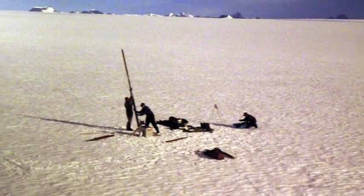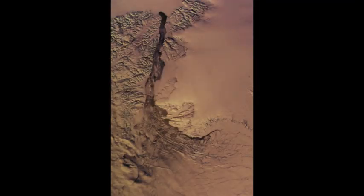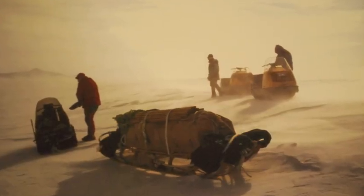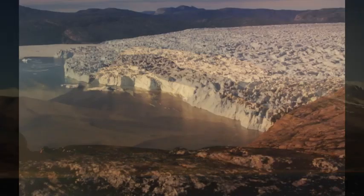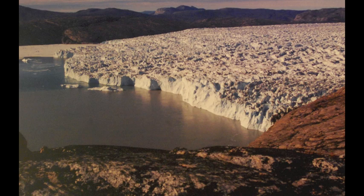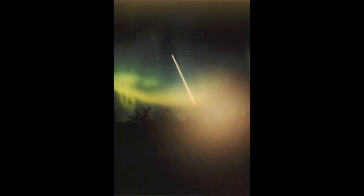Many photos around the exhibition do not have captions, yet add to the overall celebration of scientific and Byrd Polar Research Center achievement. Field work and exploration in these cold, remote regions have provided us with more than data and discovery. Their hard work has also given us a beautiful glimpse of an untouched continent that most of us will never see.